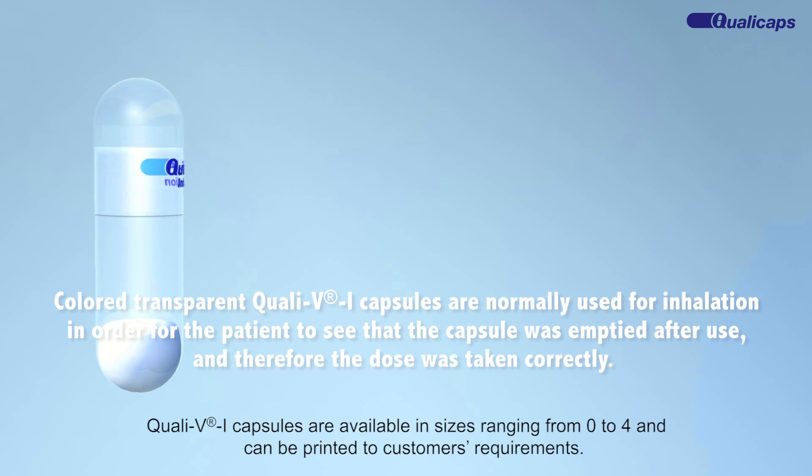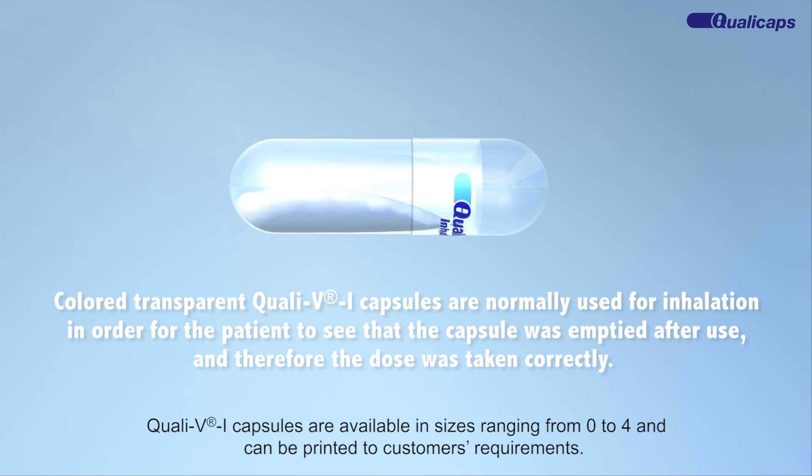Quali-V inhalation capsules are available in sizes ranging from 0 to 4 and can be printed to customers' requirements.